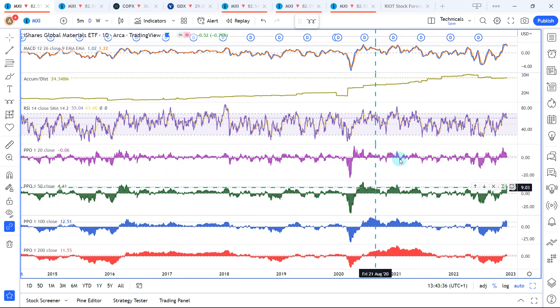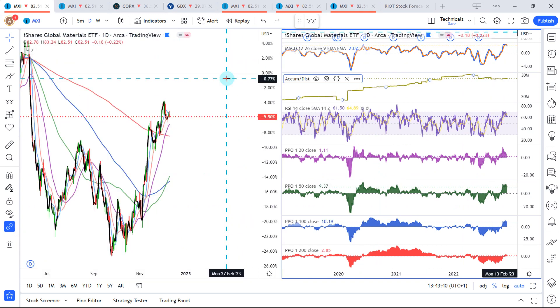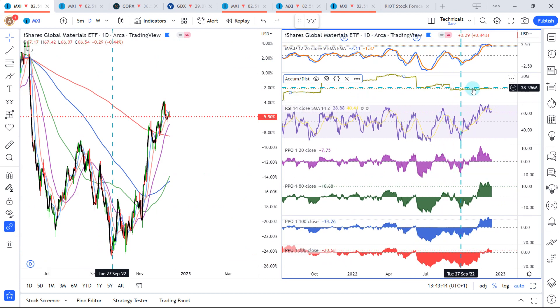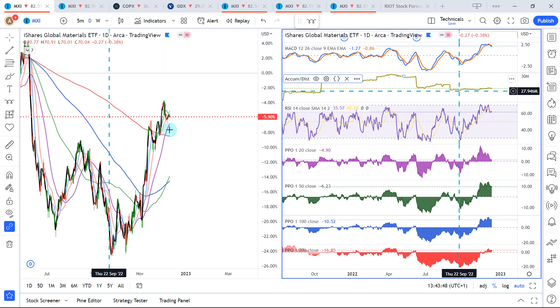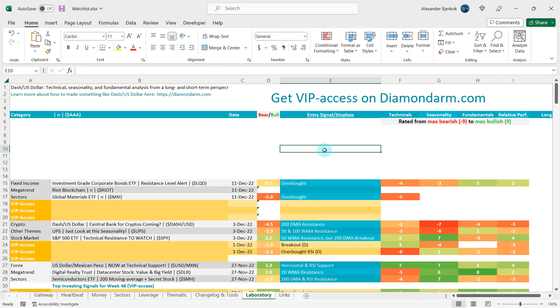Same thing here with the MACD — we do have pretty excessive signals now. Looking at accumulation/distribution, it's not really corroborating this rally. In this case I write overbought as the entry signal — minus five to the bears on the technicals.